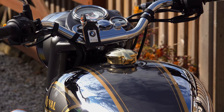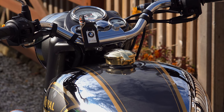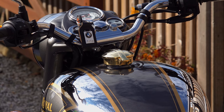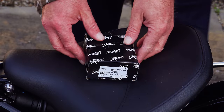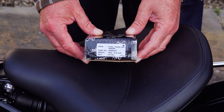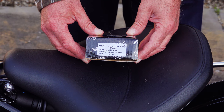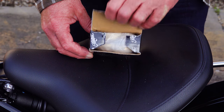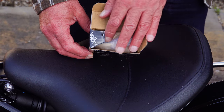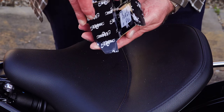I think it's about three years since I first fitted one of Motone's Monza fuel caps to one of my bikes — I think it was the T120 — and since then they've brought out several different versions, but there's always been one thing missing: a version that people have been screaming out for, a solid brass version.